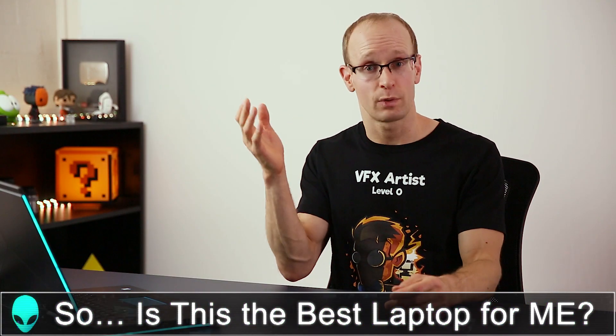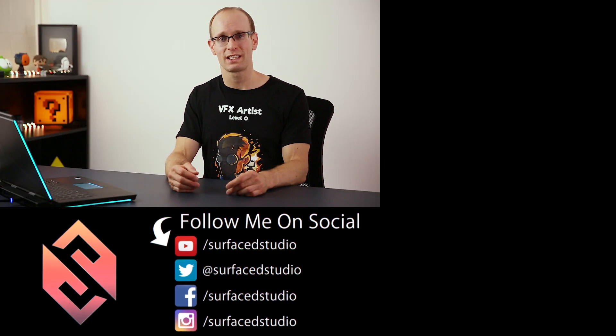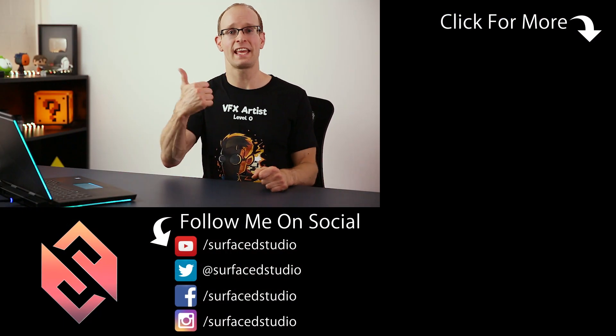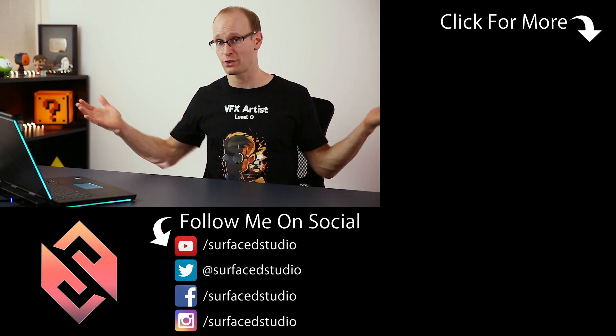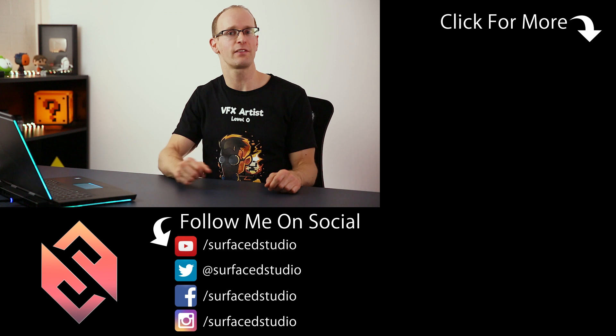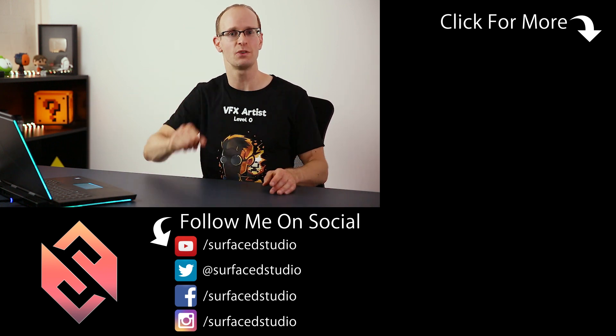Whether the Alienware 15 is the best laptop for you is something only you can answer. There are different variations of this machine and tons of other brands to look at. I do think I'm going to make a separate video just talking about computer part considerations, so you can apply that whether you're getting a desktop or a laptop. Hopefully this video gave you a little bit of insight already. If you enjoyed this video, please hit that like button. If you're new here, please subscribe. And as always, if you have any comments, questions, or suggestions, just leave them down below. Thank you very much for watching, and until next time, I'll see you later.